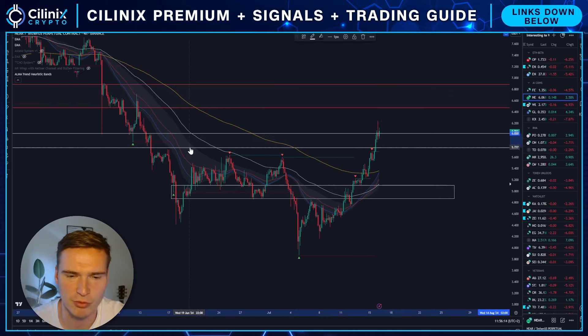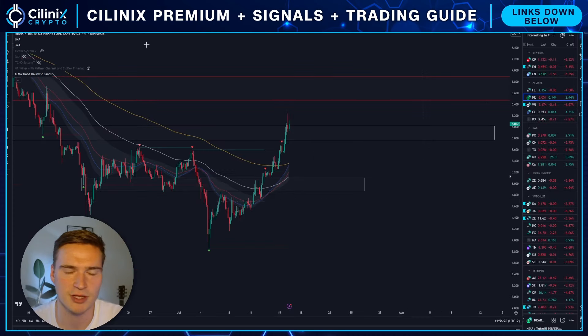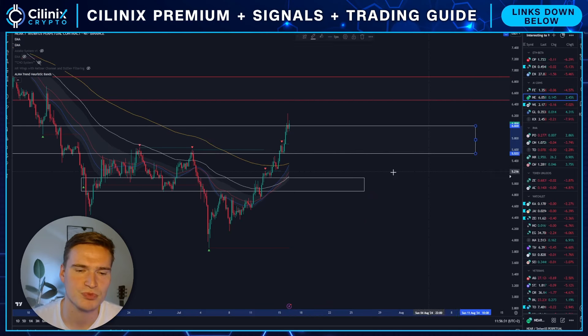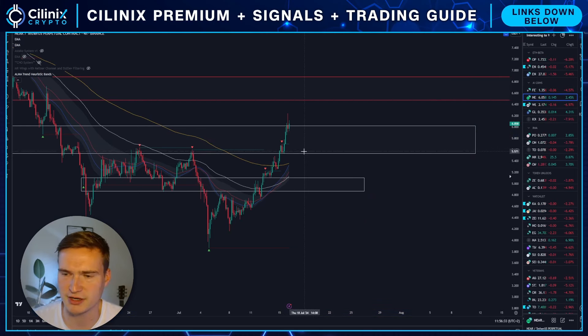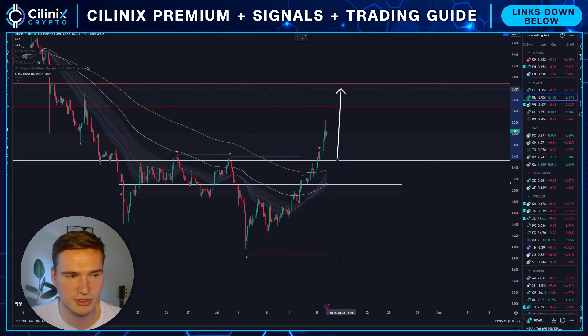If Bitcoin really does a deep pullback today — if we pull back into around $61,200 to $60,800, which is a major support for Bitcoin — then I do think NEAR will follow as well. The main support level for NEAR is right here at around 5.5. As long as we hold that, I think we're bullish.